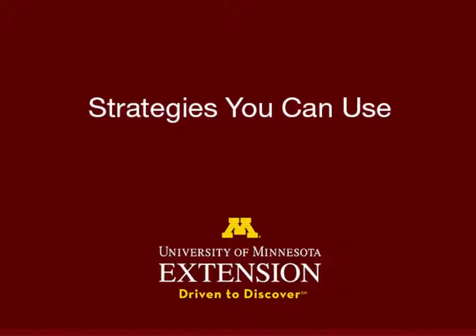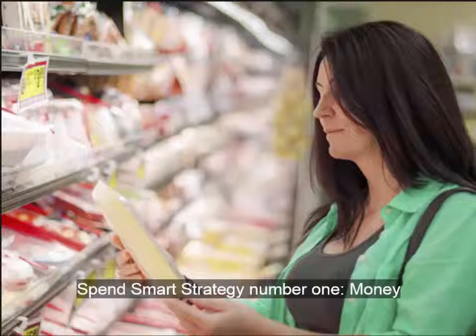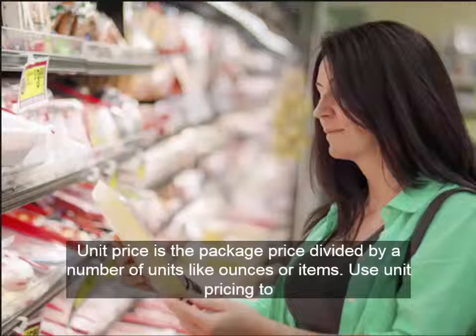Strategies you can use: buying the most food for the least money means using all your resources — money, time, and skills. Spend Smart Strategy number one: Money. Buy the most you can with the dollars you have. First, compare unit prices to find the best dollar value. Unit price is the package price divided by the number of units, like ounces or items.